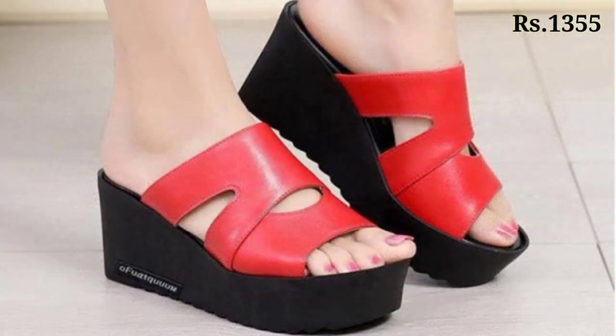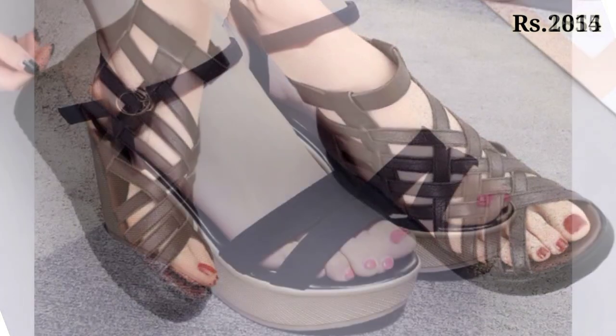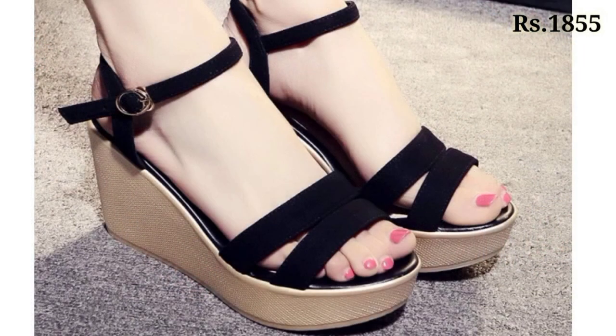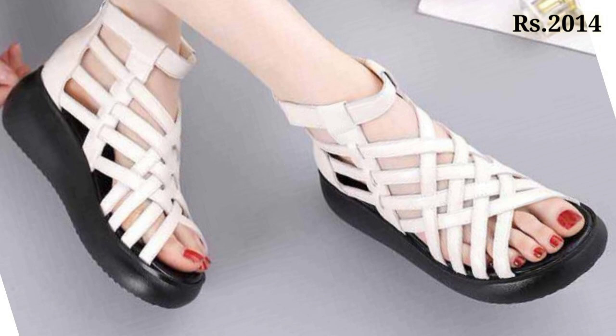Here you can see all categories of footwear are available, whether it is casual, semi-casual, regular usage, or party wear footwear collection. The price is also mentioned at the right corner, which is a very helpful point for you.